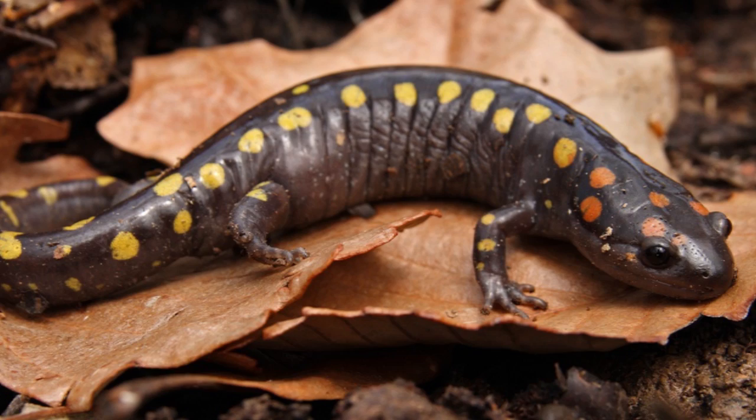If successful, the female draws the sperm packet in and her eggs are fertilized internally, and she gives birth to fully formed metamorphs. The moral of the story is that females are always cooperative.